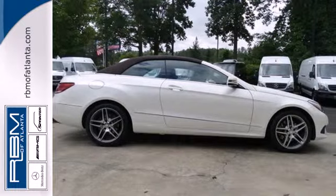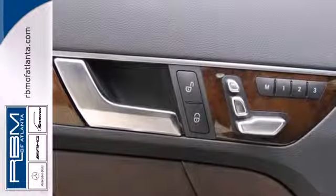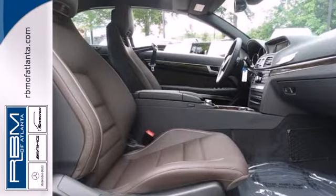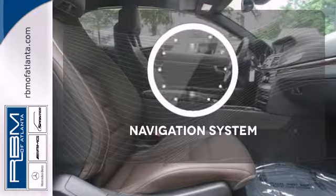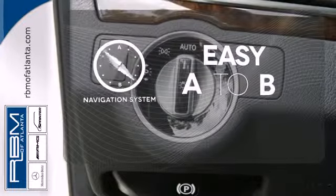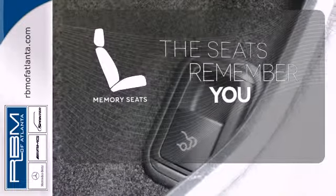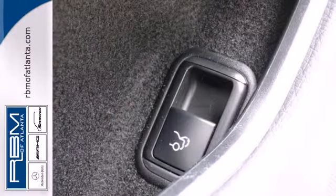Inside, it includes climate control, driver memory settings, a garage door transmitter, multiple airbags, and an auto tilt-away steering wheel. Feel confident getting from point A to point B with the navigation system. Let the memory seats adjust to your preferred setting. It's better than ever before.